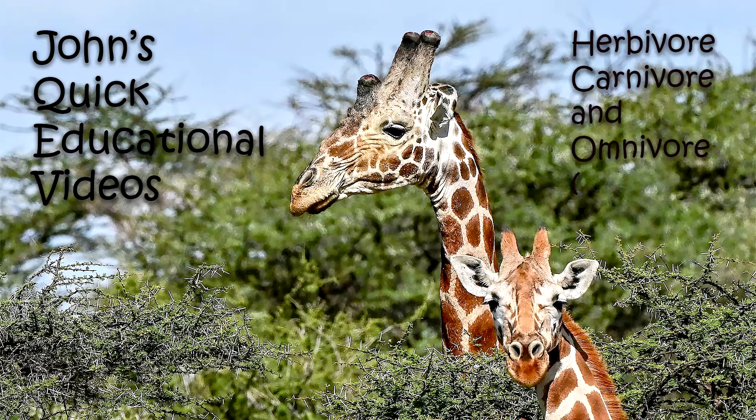Welcome to John's Quick Educational Videos. Today: Herbivores, Carnivores, and Omnivores, or How Animals Eat.